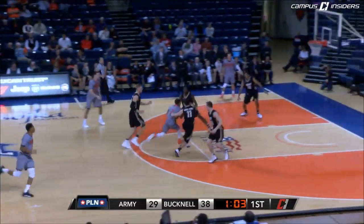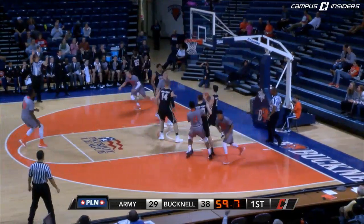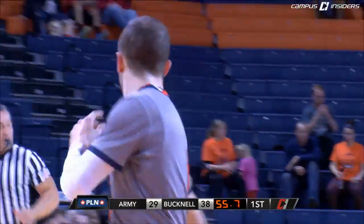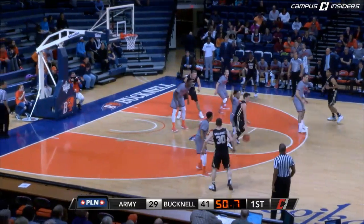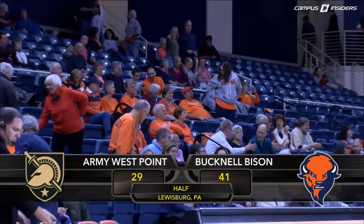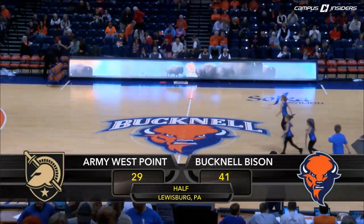He comes across midcourt with a right-hand dribble, blows to the basket, kick in the corner — open three by McKenzie. Bingo! Raise the roof again! McKenzie has eight. And the Bison's biggest lead, 41-29 with 53 ticks left in the half. We go to the halftime locker room with the homestanding Bucknell Bison leading the Army Black Knights 41-29.